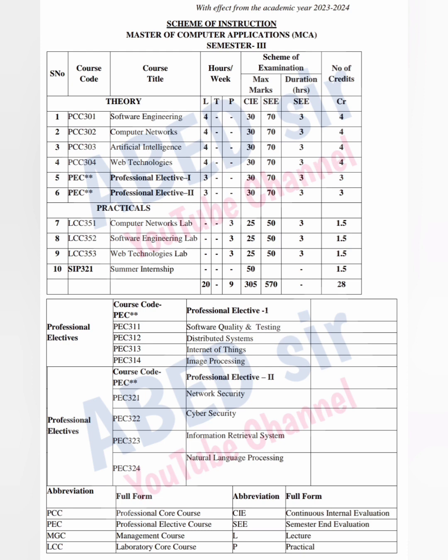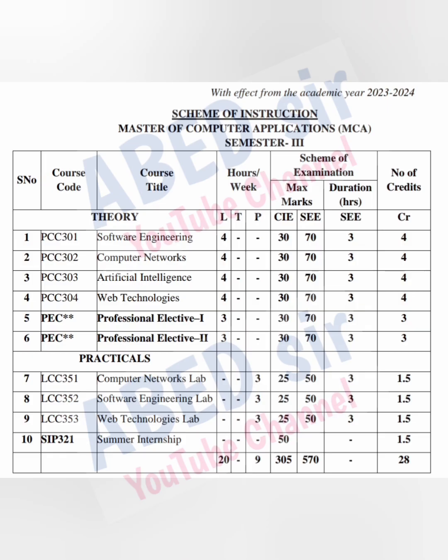In 3rd Semester, there are a total of 6 Theory Subjects, 3 Practicals, and 1 Summer Internship. Out of 6 Theory Subjects, 4 Subjects are Core Subjects.